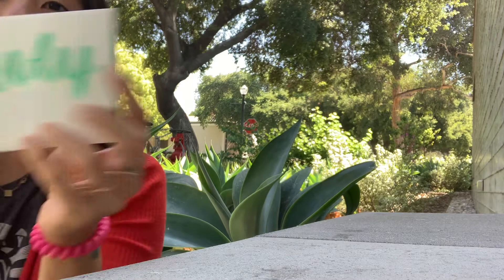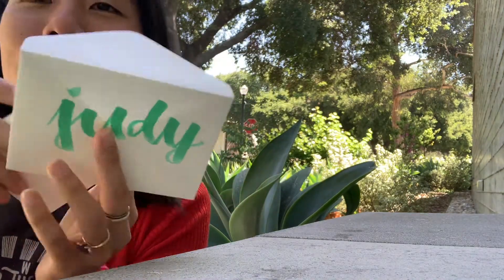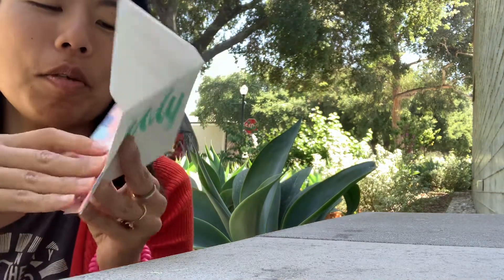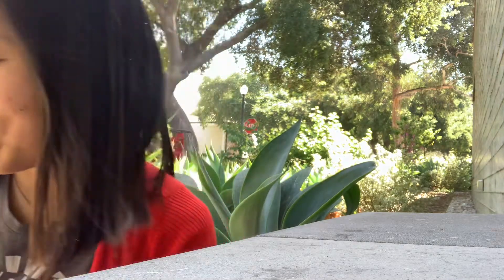Oh look at this beautiful calligraphy — I don't even know what it's done with. It's just so gorgeous. Just like a beautiful card. I'm going to read this privately in case she said something a little bit naughty.